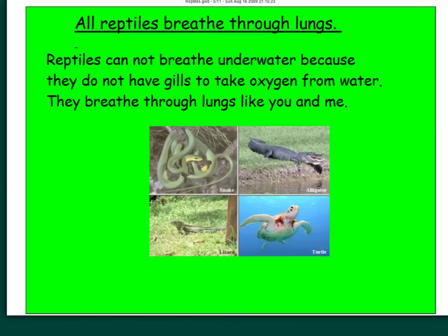Reptiles breathe through lungs — something they also have in common with mammals. Reptiles can't breathe underwater, so even though alligators and crocodiles go underwater, they can't live underwater. They don't have gills and can't convert water into oxygen. They have lungs and convert air into oxygen, so they have to come up for air even when they go underwater.